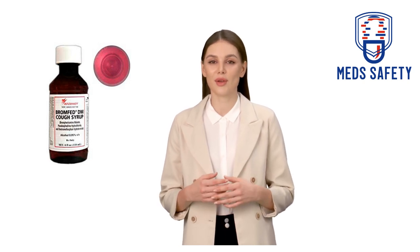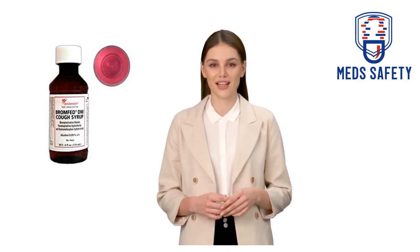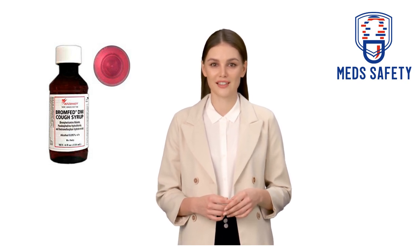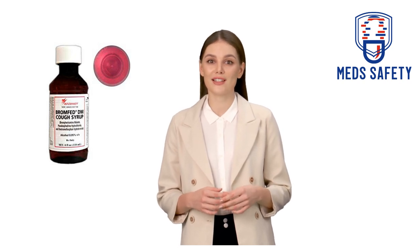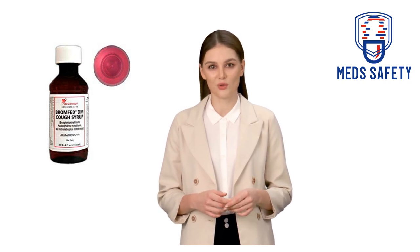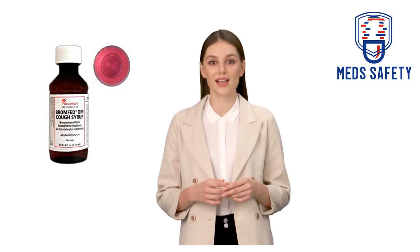Will Bromphed-DM make me sleepy? Yes, Bromphed-DM can make you sleepy. It contains brompheniramine, an antihistamine that can cause drowsiness. Make sure to take Bromphed-DM at home first to see how you will react to it before taking it when you need to be fully awake and alert.